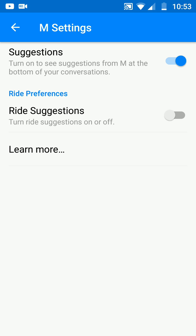Another one is ride suggestions. If you're looking for a ride, or you're talking to somebody about it, it'll suggest do you want to use Uber, Lyft, and so on.